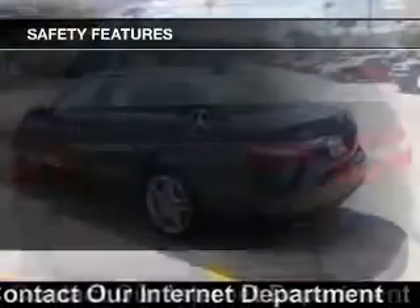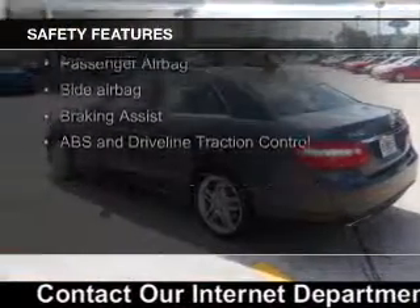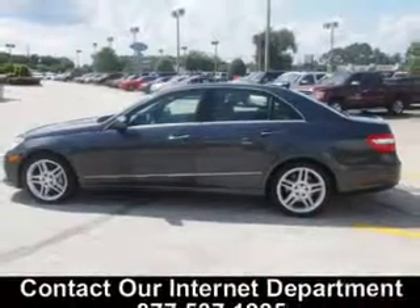Safety was made a priority with these features: fog lights, curtain head airbags, side airbags, rain-sensing wipers, independent suspension, and brake assist.